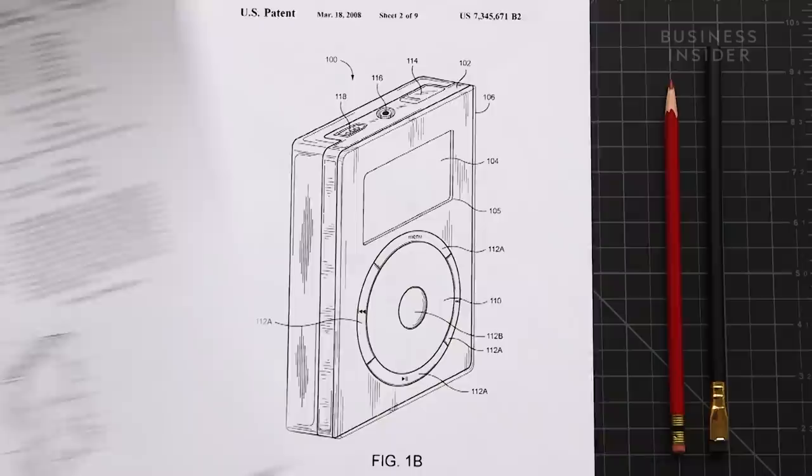The first iPod was announced on October 23, 2001. It had a 5-gigabyte capacity, cost $399, and promised to hold 1,000 songs in your pocket.